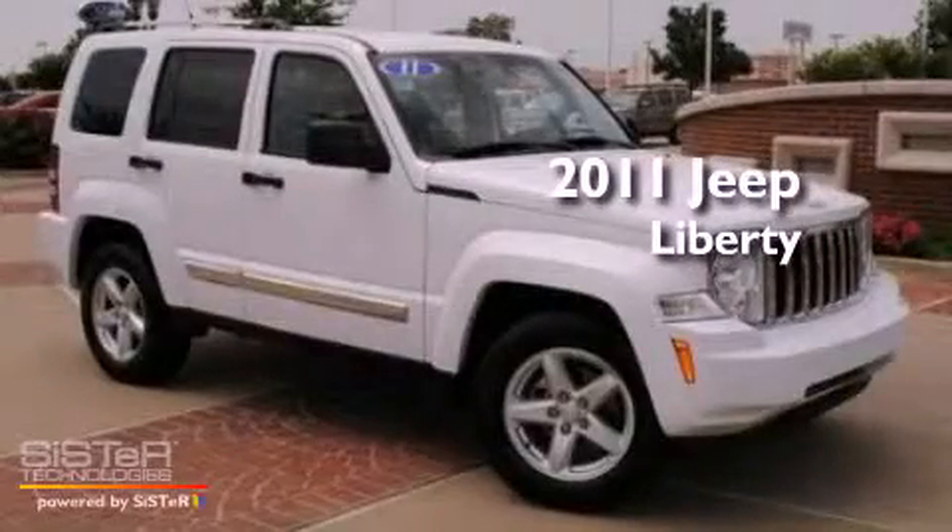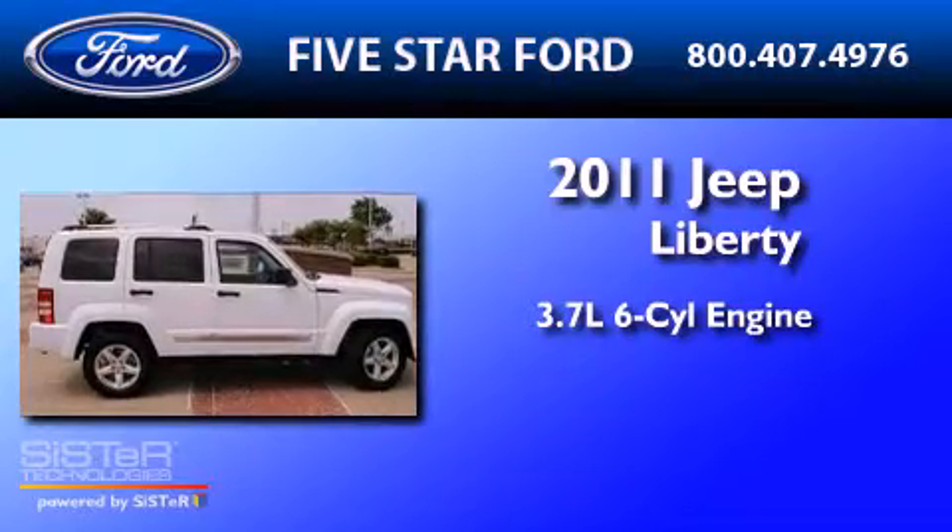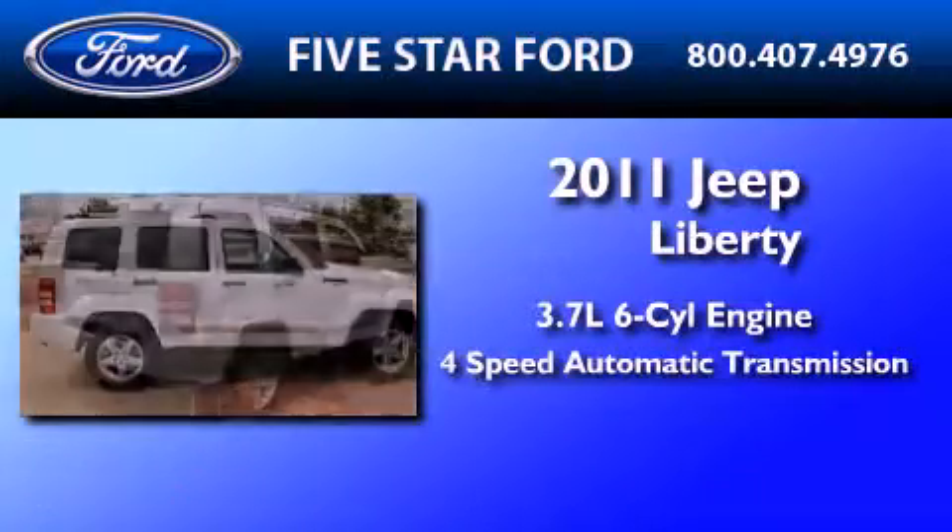This is a 2011 Jeep Liberty. It features a 3.7-liter, six-cylinder engine and a four-speed automatic transmission.